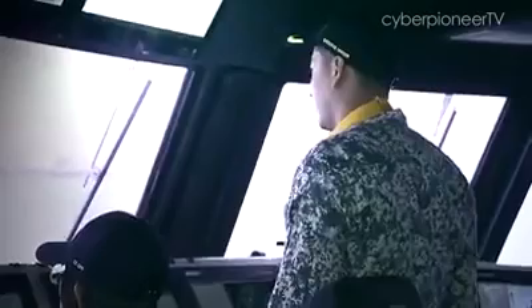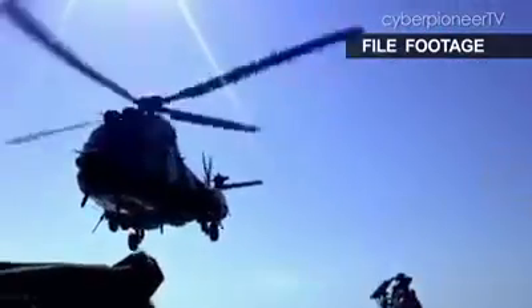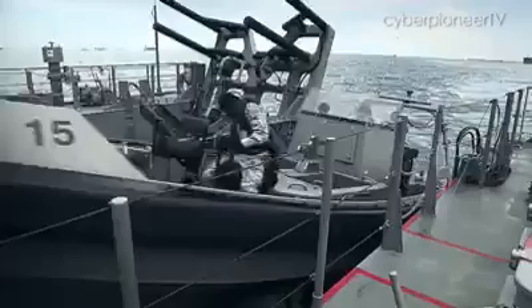If the ship is being tasked to do search and rescue operations, a medical module can be embarked. If the ship is being tasked to do boarding operations, the vessel is capable of being configured to embark helicopters and boarding rigs to conduct boarding operations.